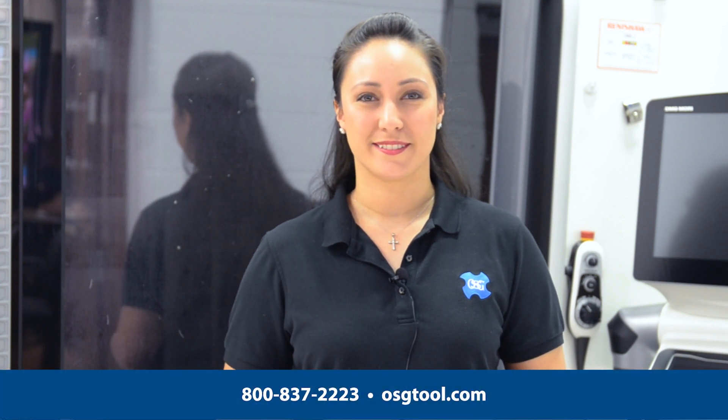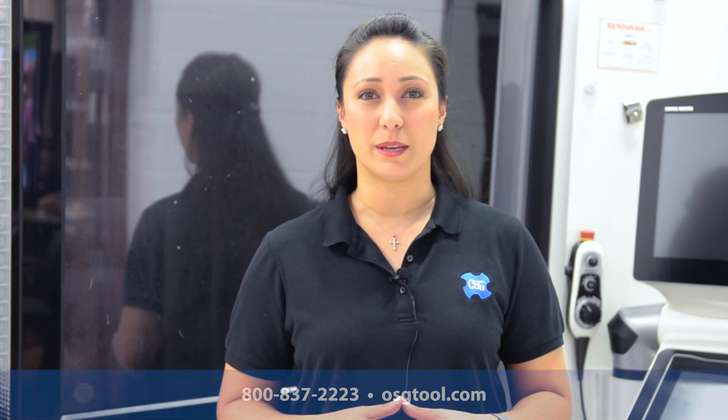If you've got any further questions, or better yet, if you're excited to try out one of our new VGM end mills, don't hesitate to give us a call today. And if you haven't done so already, please subscribe to our OSG's YouTube page for all of the latest and greatest OSG tooling solution videos. You can also connect with us on Facebook, LinkedIn, and Instagram. Thanks for watching friends, and we'll see you guys next time.